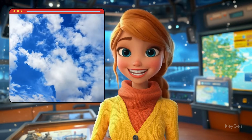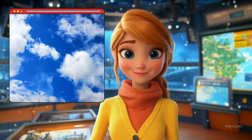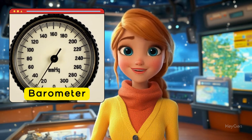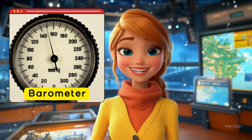Another important thing we measure is air pressure. Air pressure tells us a lot about upcoming weather. For this, we use a barometer. When the pressure drops, it often means a storm is on the way. When it rises, we can expect clear skies.